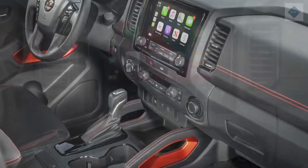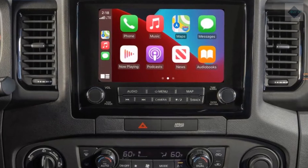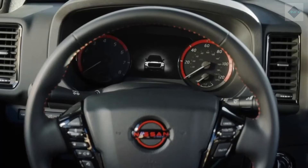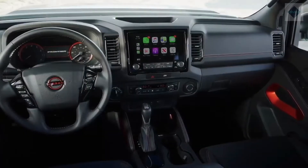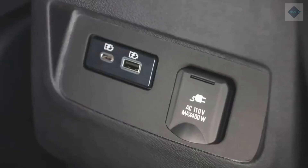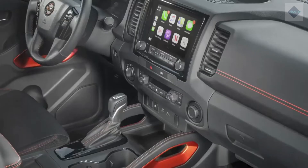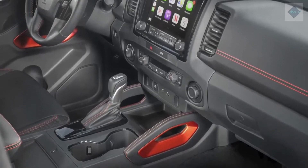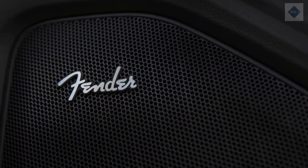Infotainment and Connectivity. The new Frontier's infotainment system operates through a standard 8.0-inch or optional 9.0-inch touchscreen, with a pair of physical knobs for adjusting the stereo's volume and tuning settings located below the screen. Standard connectivity features include Apple CarPlay, Android Auto, and several charging outlets including a USB-C port. The Frontier can also be had with a subscription-based Wi-Fi hotspot, wireless smartphone charging, and an upgraded 9-speaker Fender sound system.